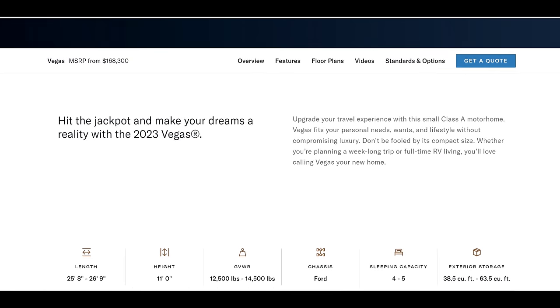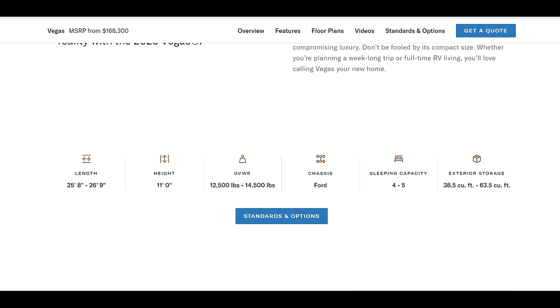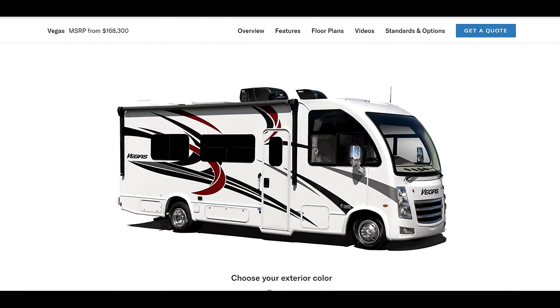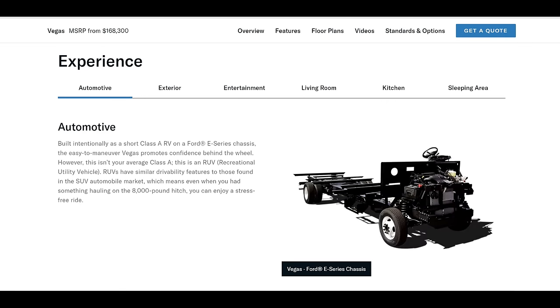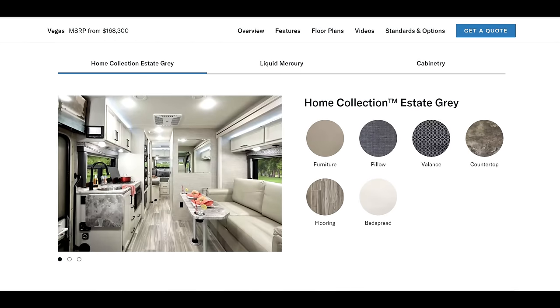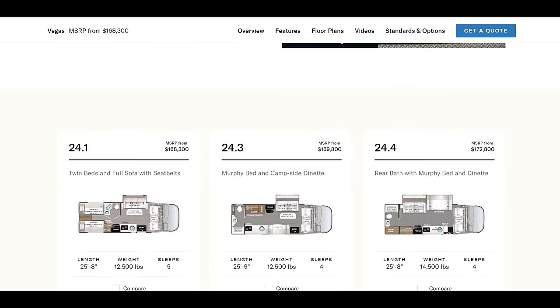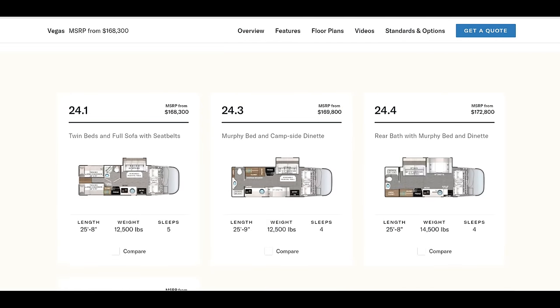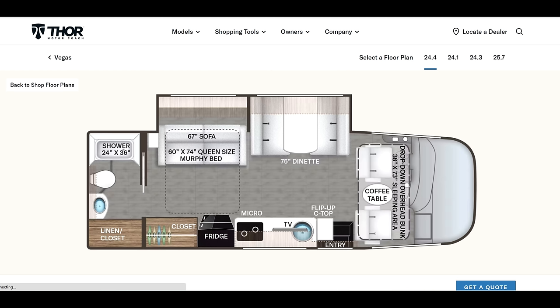Let's take a look at model 24.1 to begin. Here's Thor's website — 25 feet, 8 inches long, height of 11 feet. The gross weight is 12,500 on the Ford. It's kind of like a mini Class A. You can get a couple of different colors on the outside, lots of different cool features on the inside — different colors, different looks, different fabrics. Also has the solar package. We're going to look at the 24.1 and the 24.4 — really nice layouts. The 24.1 has a twin bed that converts into a huge king bed with a slide-out, and the 24.4 has a double slide-out.